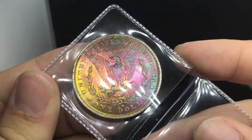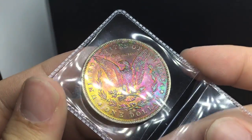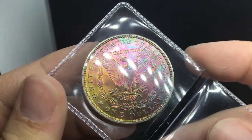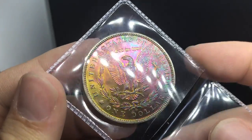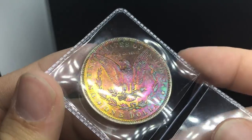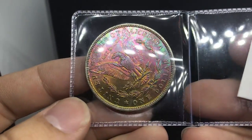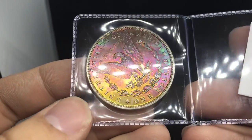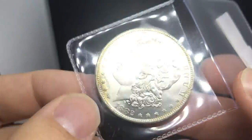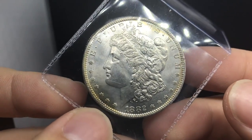I project this grade to be MS64 to MS64+. MS64 Plus I think is a pretty high amount — I think it's like $300 to $500 in those grades. And with this toning, I would project the coin to be $600, $700, $750, just because if there's a coin that's hard to find in this grade with toning on top of it, it really does add that premium to the coin.